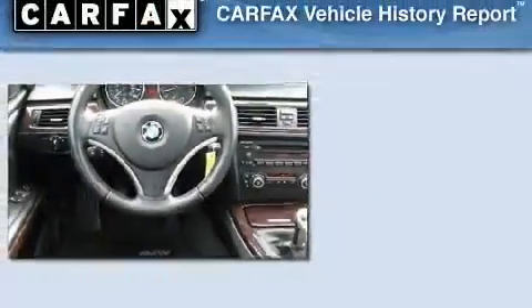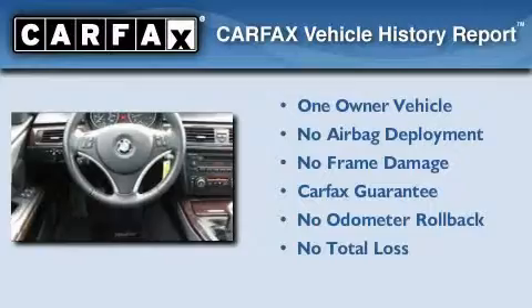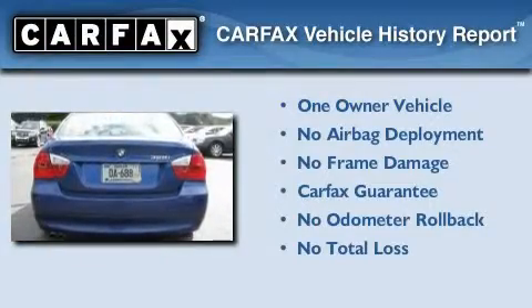With an EPA estimated rating of 30 miles per gallon on the highway, this vehicle is clearly a fuel-efficient choice. This BMW has had only one owner, and it qualifies for the Carfax buyback guarantee.